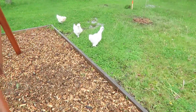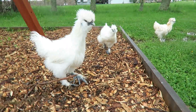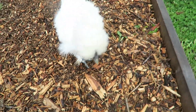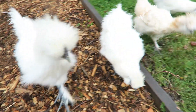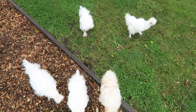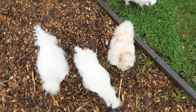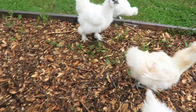Greeting the chickens outside — they come running over and keep pecking at the camera and at my pants, still thinking I have food for them.